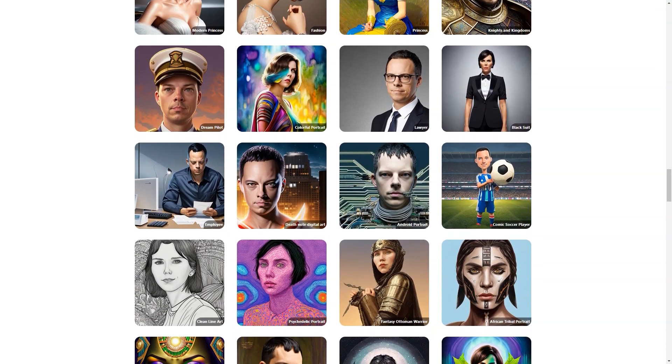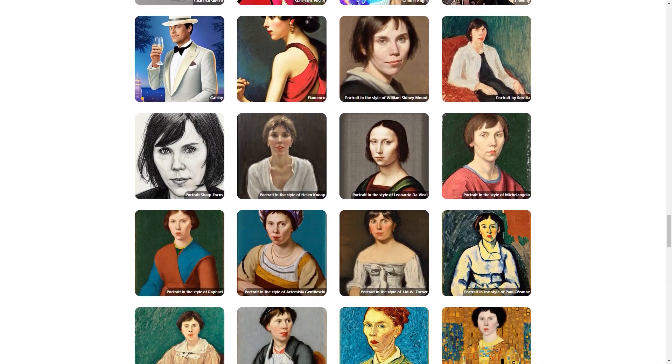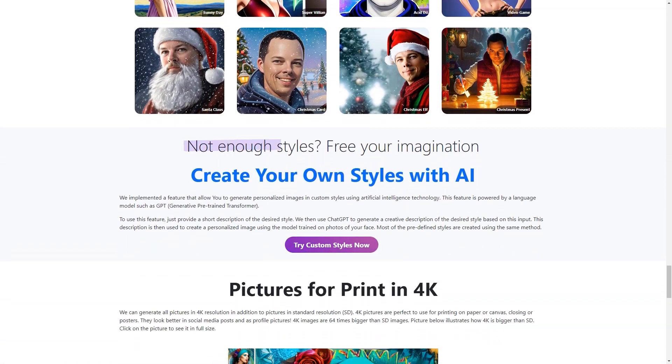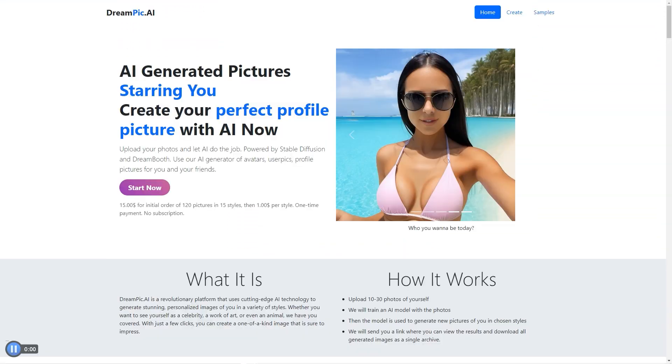And trust me, the results are excellent. You can download and share the photos on social media, use them as your new profile picture, or even use them for commercial purposes. And because the platform is fee-based, you can be sure that your photos and information are kept safe and secure. If you want to try a different style later, don't worry — Dreampeak AI has got you covered. You can reuse or download the trained model and create images in as many different styles as you like. The possibilities are endless.